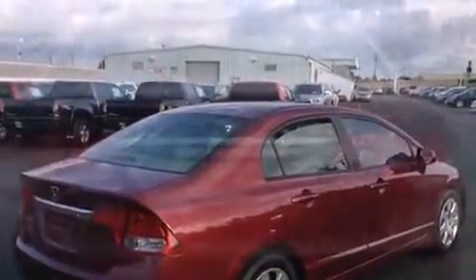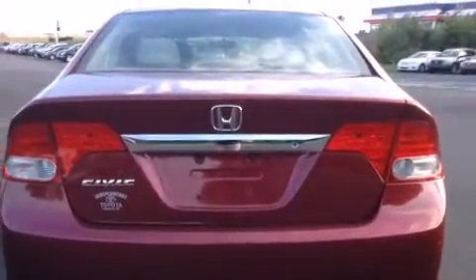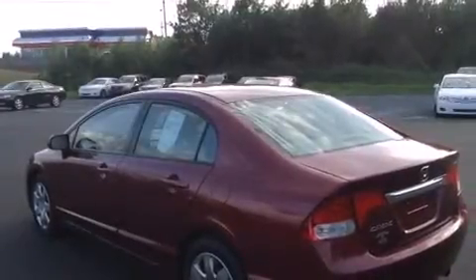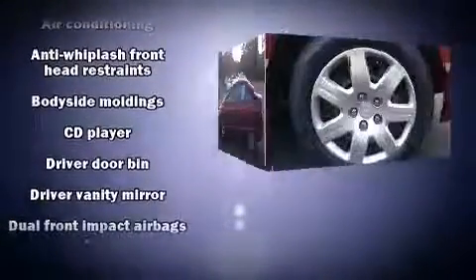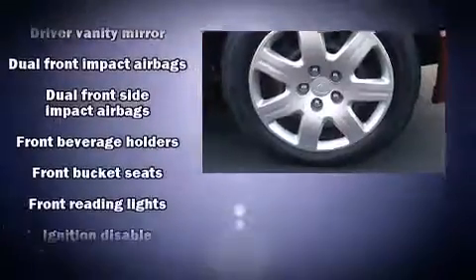Both high fuel economy and flexible performance are assured by the five-speed automatic transmission. All of the premium features expected of a Honda are offered, including one-touch window functionality, a tachometer, remote keyless entry, and much more.